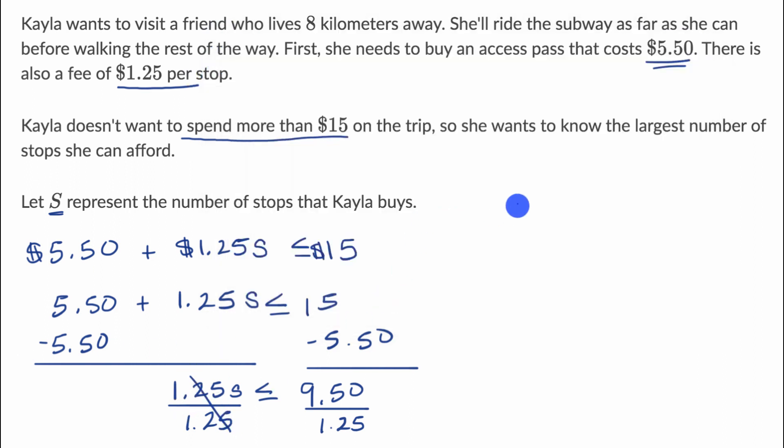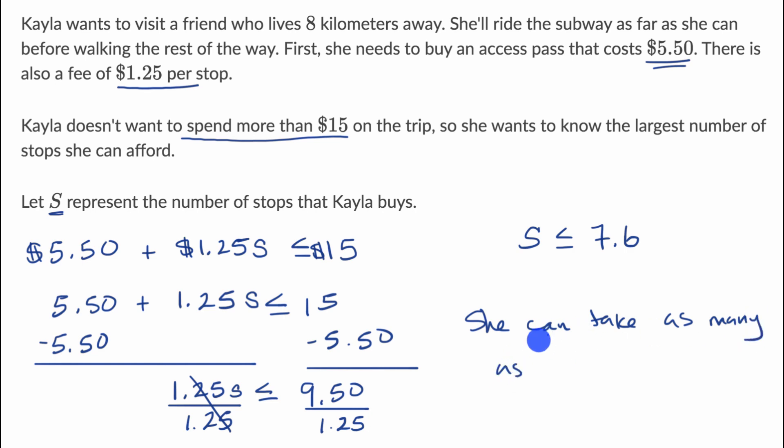So we get that S needs to be less than or equal to 7.6. We can't take a fractional number of stops, so the largest number of stops that Kayla can take is going to be seven stops. She can't take eight, and she can't take 7.6, so the largest number she can take is seven stops. She can take as many as seven stops.